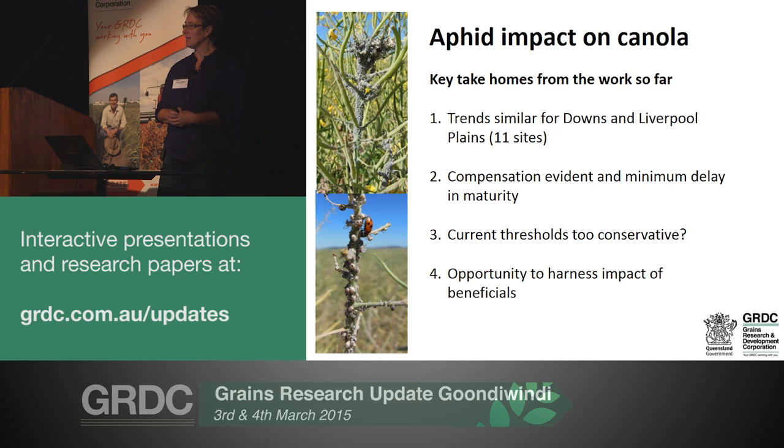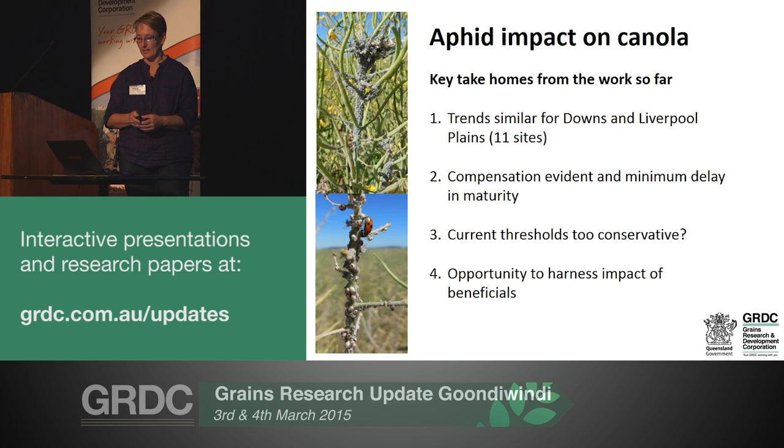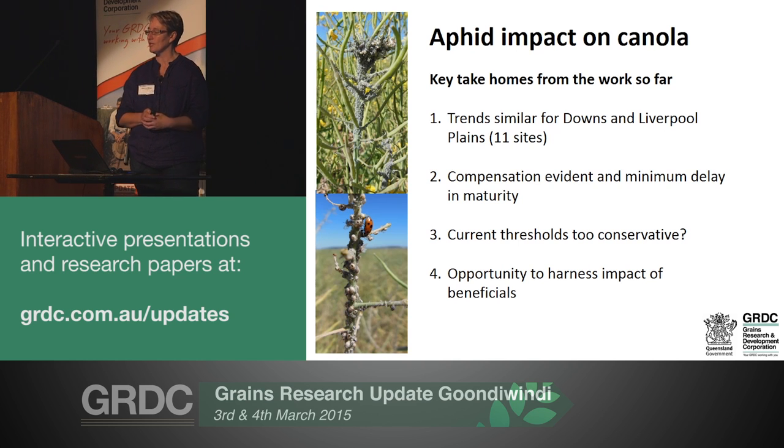Generally, between 10 and 20 per cent of racemes infested is what people use as a threshold. In relaxing on those thresholds and being more aware of how much the crop can compensate, particularly under good conditions, there is really an opportunity to harness the contribution that natural enemies make to controlling aphid populations, particularly late in the season.